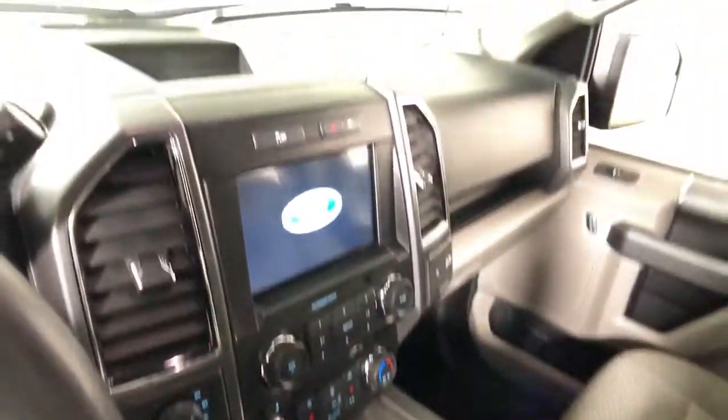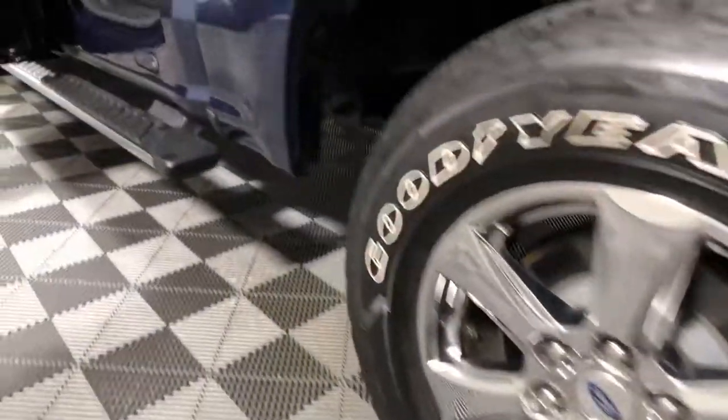Enjoy a new level of ease and confidence, whether at work or play, when you're in this F-150. Available features let you customize its hard-working bed.